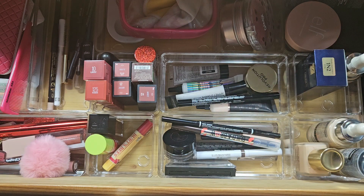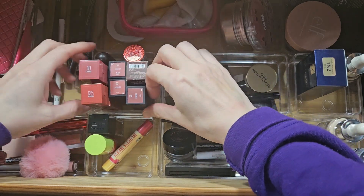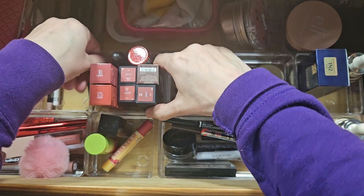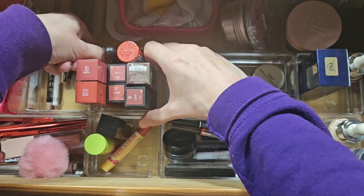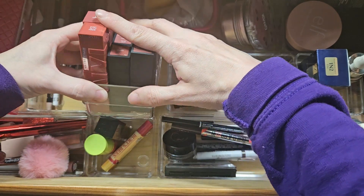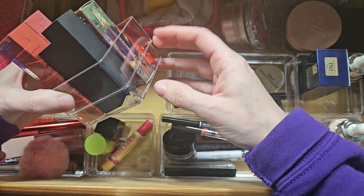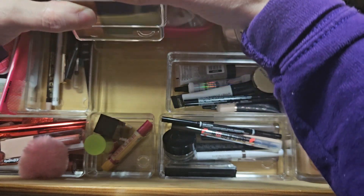I think we're going to start with lipsticks. I need to get some more containers — these inserts are from Amazon. Hello by the way if you are new — welcome! Please subscribe if you love all things makeup: tutorials, declutters, and all that fun stuff.